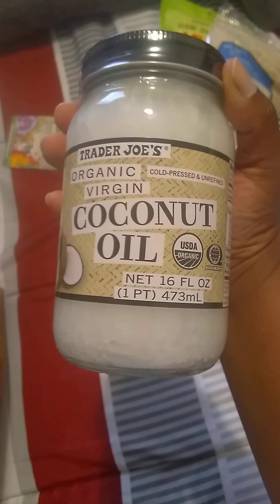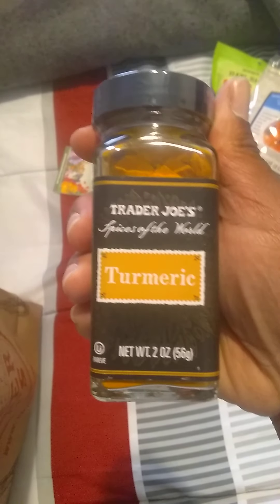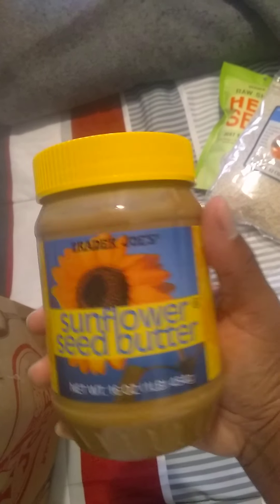I got some jojoba oil for my hair and skin. I got three of these coconut oils — I couldn't resist, I need it. I got two of the 21 Seasoning Salute. I got turmeric — I thought it was pronounced 'turmeric' but they pronounce it 'turmeric.' And I got this sunflower seed butter to compare with the other sunflower seed butter I have back in Pensacola.